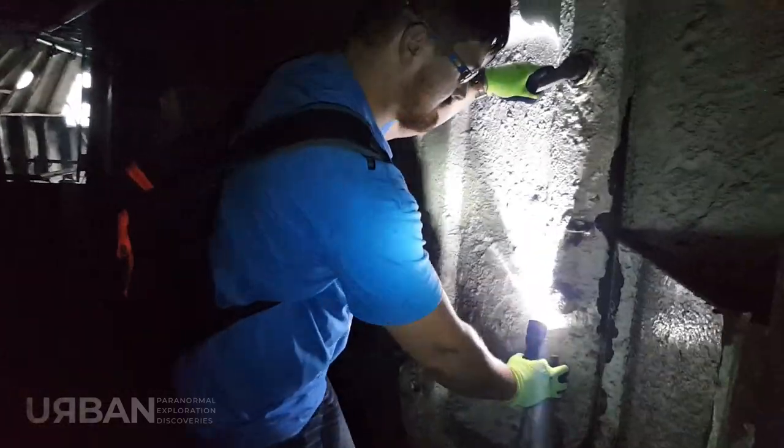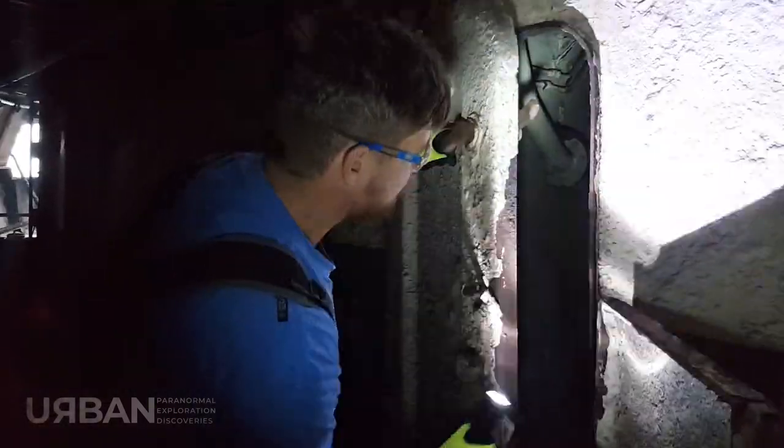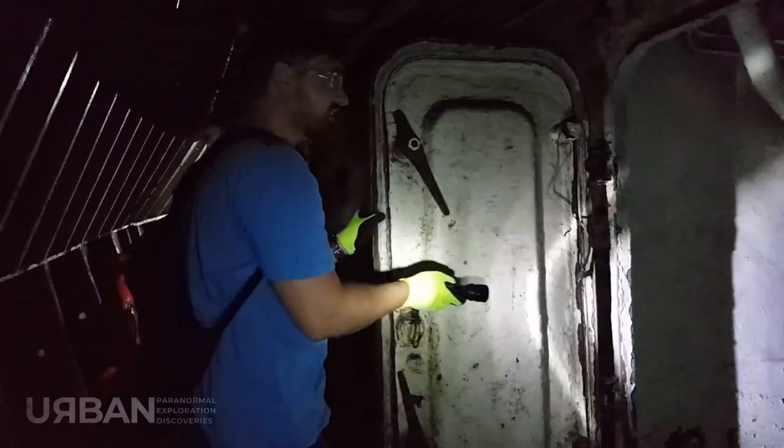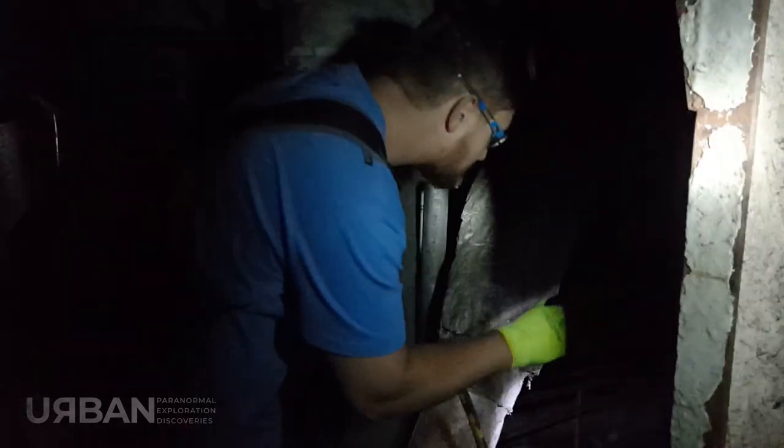I think it opens. Whoa dude, that's so freaky. Look at this — this looks like it's the engine room and we can actually go in. It's a little bit of a tight squeeze but we can go all the way through. Let's go down into the engine room. I've been in a couple of engine rooms before.